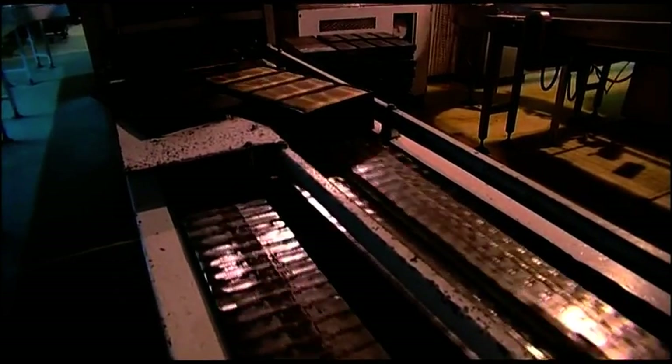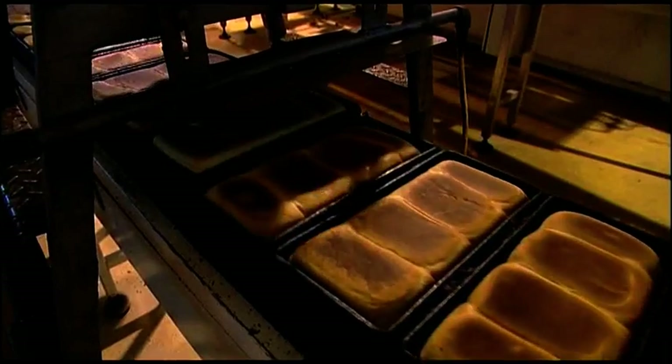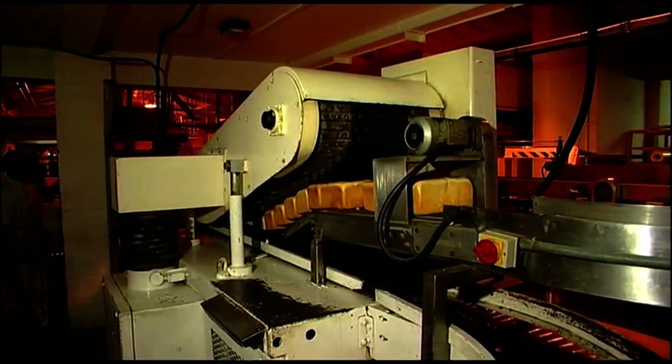Then you go down to what we call a suction depanner where we blast each of the tins with air, which makes the loaves pop up like soldiers — almost like a pop-up toaster. They settle back in the tins and then a suction depanner sucks the bread out of the tin.